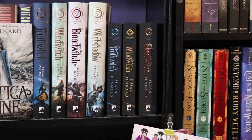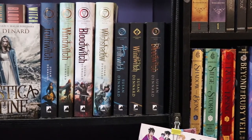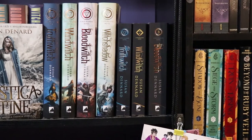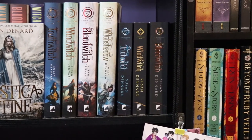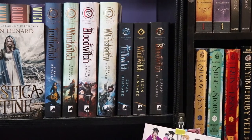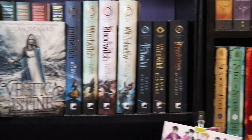Then we have Truth Witch, Wind Witch, and Blood Witch, which are the UK paperback editions. I don't know if they're going to release Witch Shadow in that style. So far they've just released it in a short paperback style of the regular cover. They haven't released it in that interesting cover, but if they do I'm going to get it.